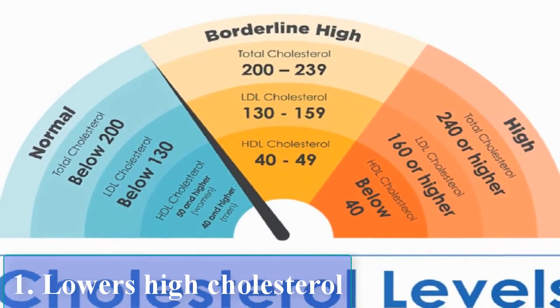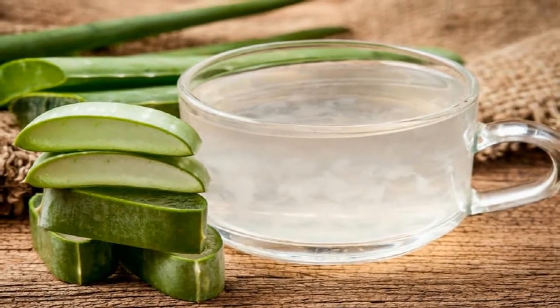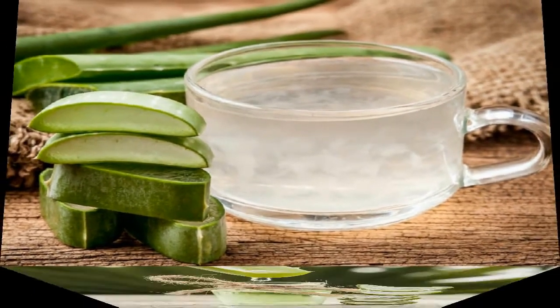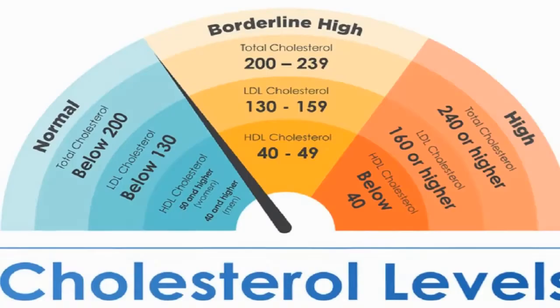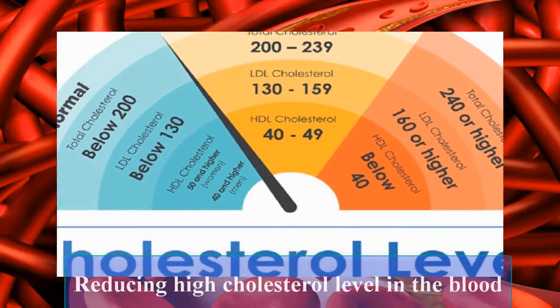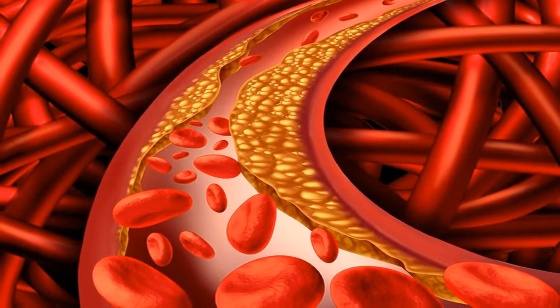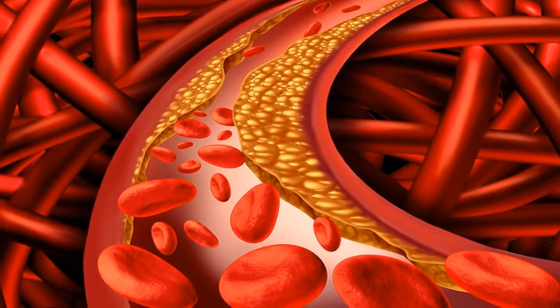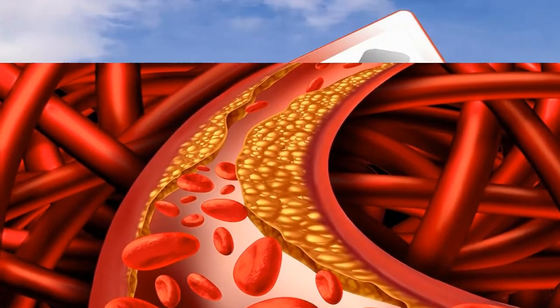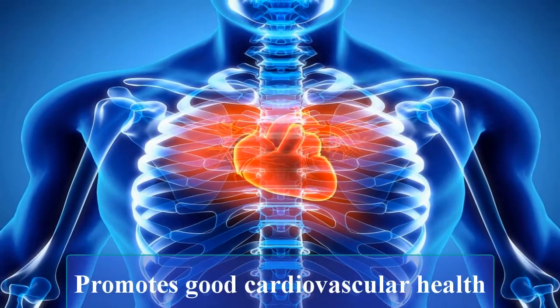Lowers high cholesterol: Aloe Vera contains a substance known as beta-cytosterol, which has been shown to have the property of reducing high cholesterol levels in the blood and bringing it under control. This sterol has a chemical composition that helps stop cholesterol absorption, thus reducing the overall levels in the body and promotes good cardiovascular health.